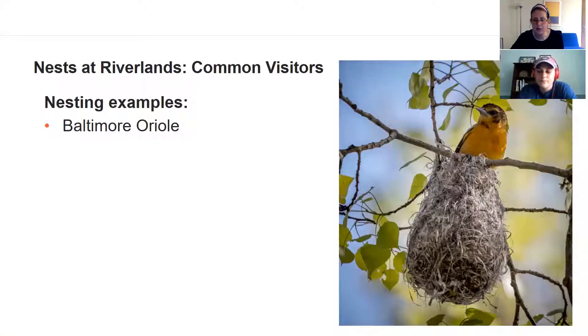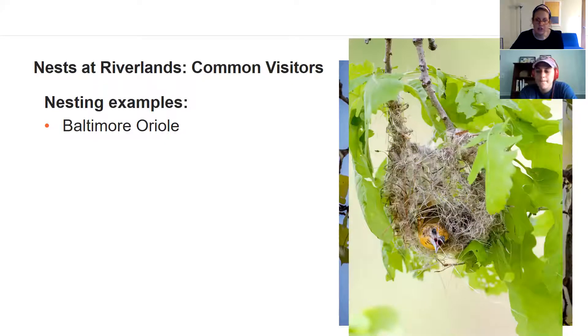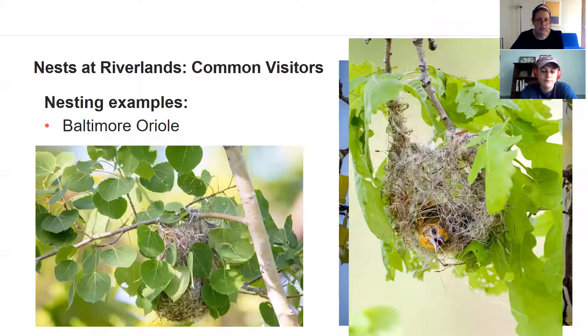The Baltimore Oriole is a beautiful bird — bright orange — and they're in our region at this time. They've got a really unusual nest often described as looking like a bag or a sock hanging from a tree, and they actually weave that nest out of natural materials they find. They'll use plant fibers like down from dandelions and weave those fibers together. Here a female is actually taking her beak and weaving those fibers into a nest.